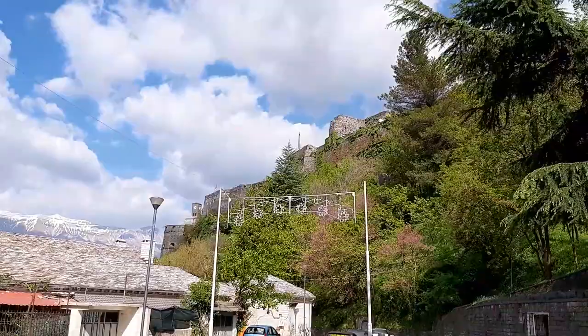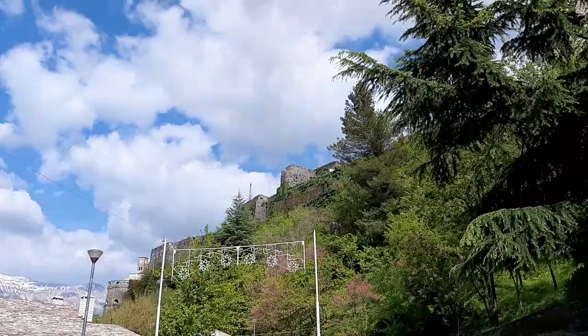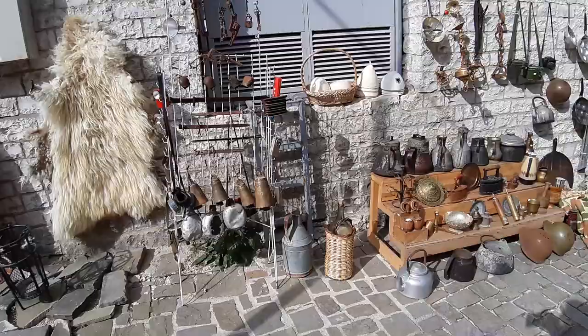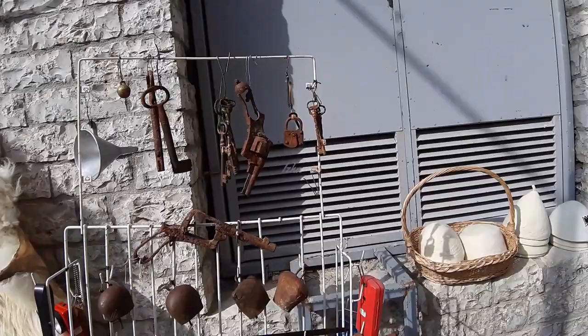That's the castle on the top. This shop has a lot of old rusty stuff like revolvers — quite rusty, old metal items.